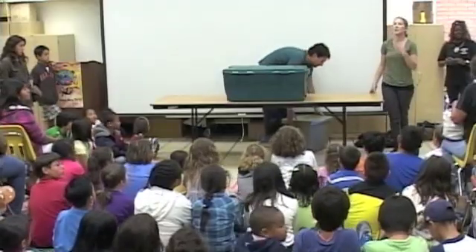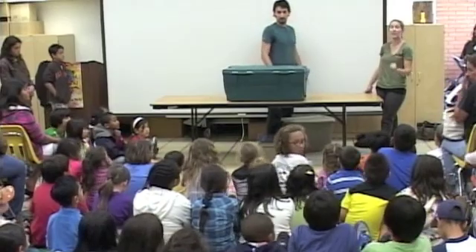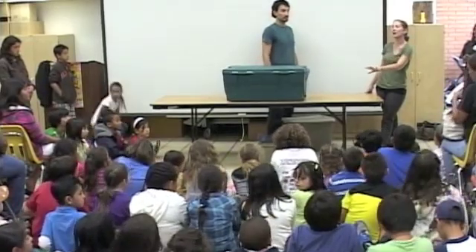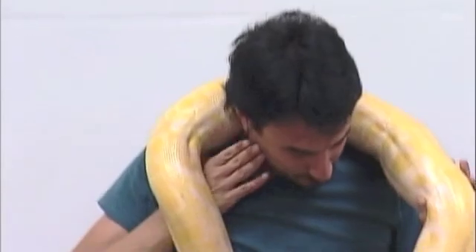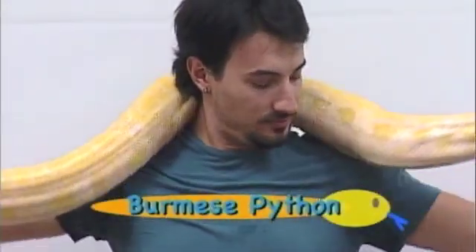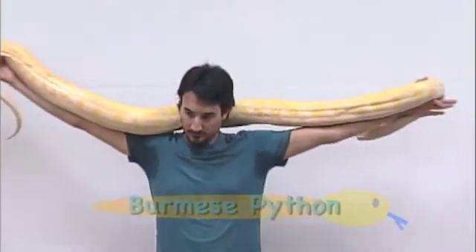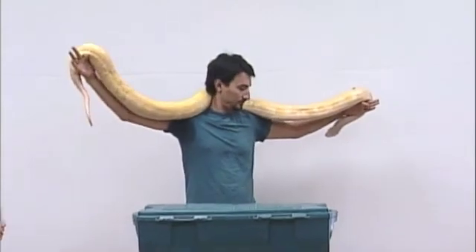It's a Burmese python — and an albino Burmese python. Burmese pythons can get up to 25 feet long in the wild. Unfortunately Ginger is not that big, but she is still an impressive 9 feet and growing. She does weigh about 30 to 40 pounds.